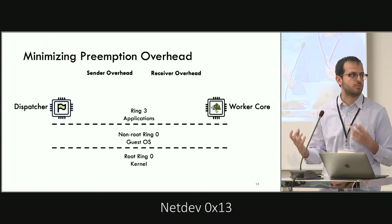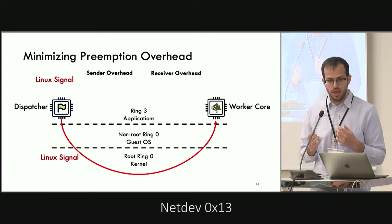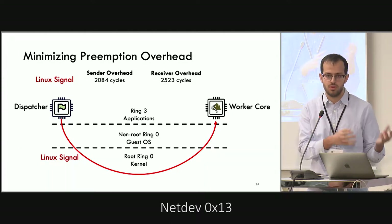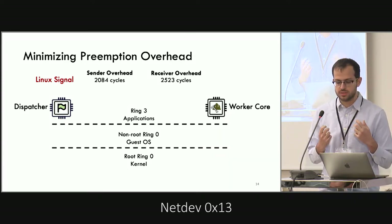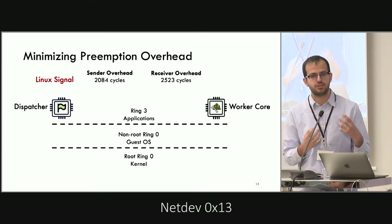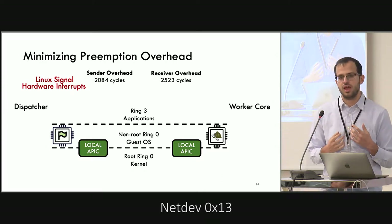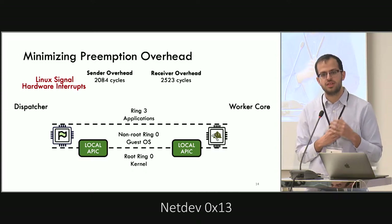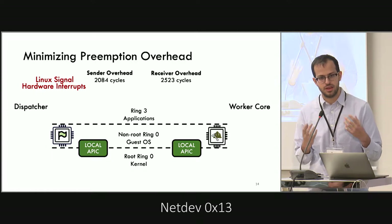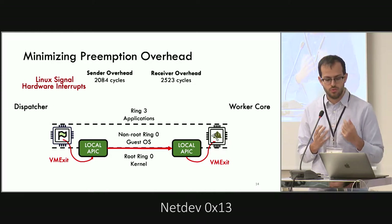If we think of the dispatcher and workers as normal Linux applications, the first mechanism that comes to mind is Linux signals. Even though they're less expensive than expected, they still involve a system call and the kernel, giving overhead of more than 2,000 cycles on both the sender and receiver sides. The next idea was to leverage hardware virtualization support and execute both the dispatcher and workers at the guest OS level, gaining access to hardware interrupts. But accessing the local APIC on each core requires a costly VM exit back to the kernel, so the overhead is about the same — more than 2,000 cycles on both sides.